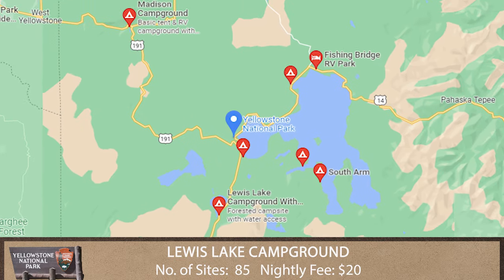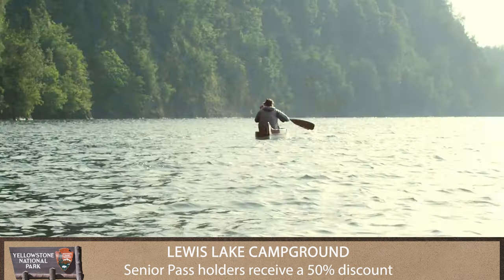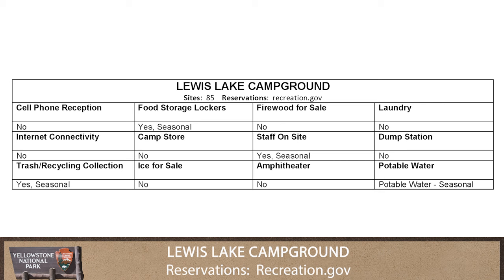Lewis Lake Campground is about eight miles from the south entrance of Yellowstone and a short walk from the southeast shore of Lewis Lake. Canoes, kayaks, and motorboats are permitted on Lewis Lake.